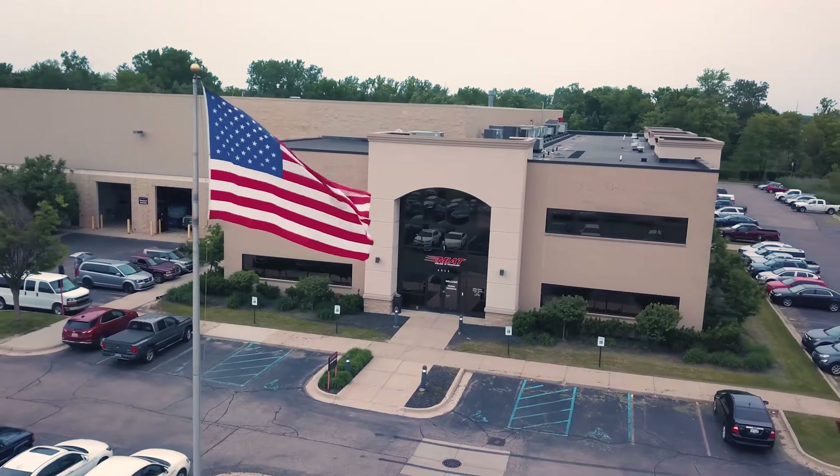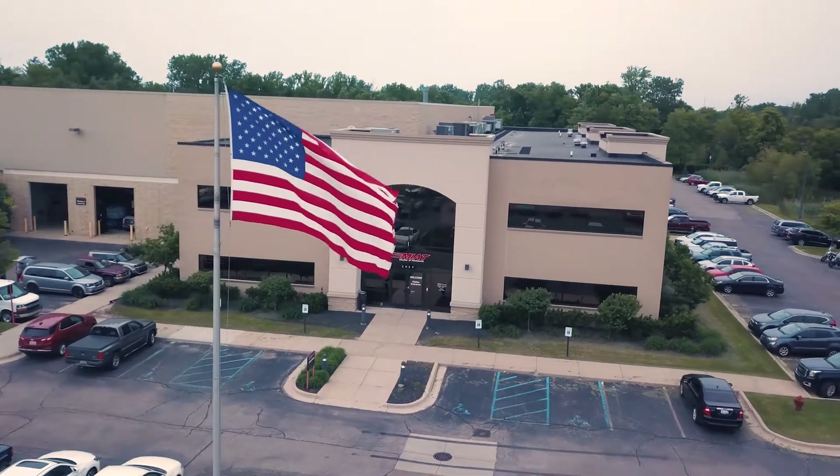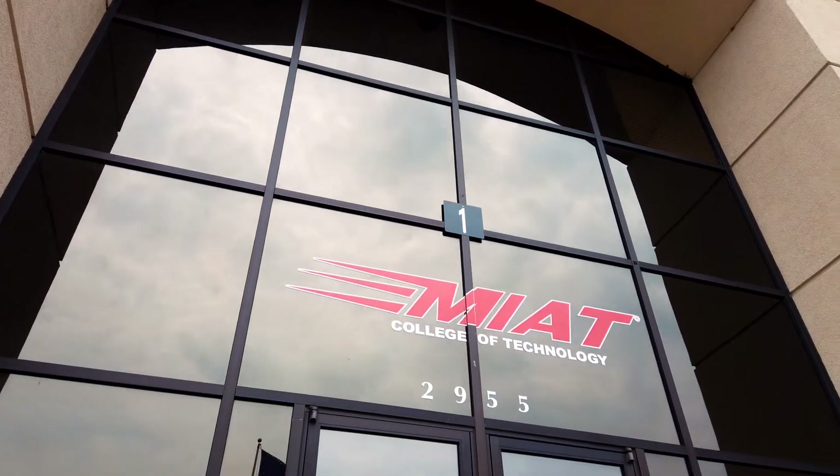We are in Canton, Michigan at MIAT, the one and only Michigan Institute of Aviation Technology.